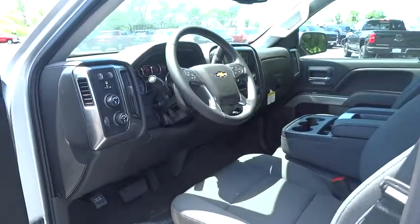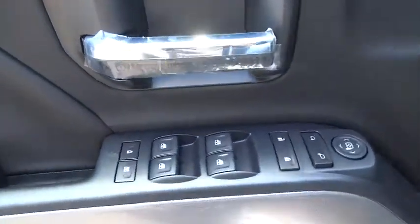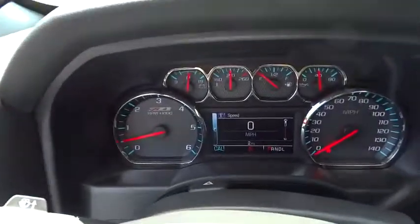Stability control, traction control, keyless entry, tow hitch, steering wheel audio controls, anti-lock braking system, backup camera, leather wrapped steering wheel, Bluetooth, adjustable steering wheel, power steering.